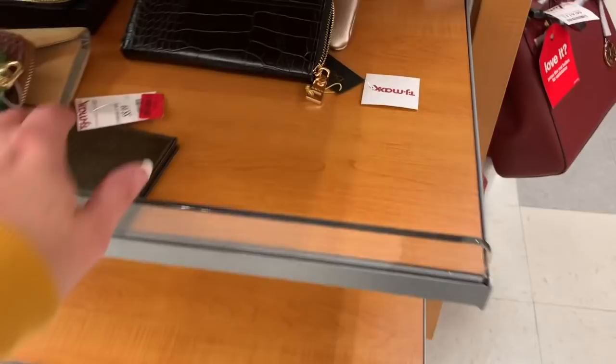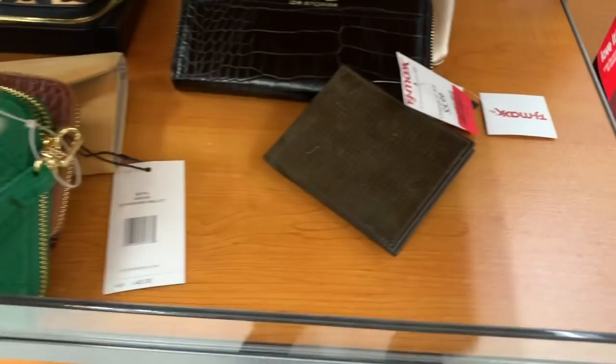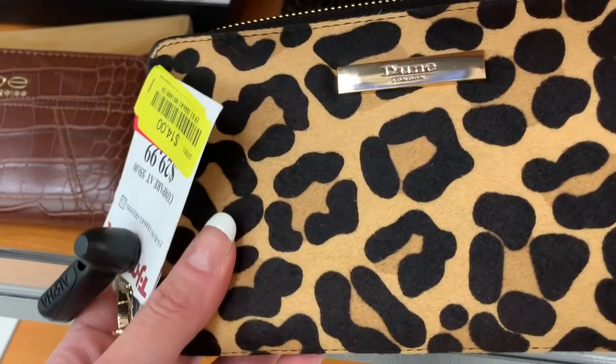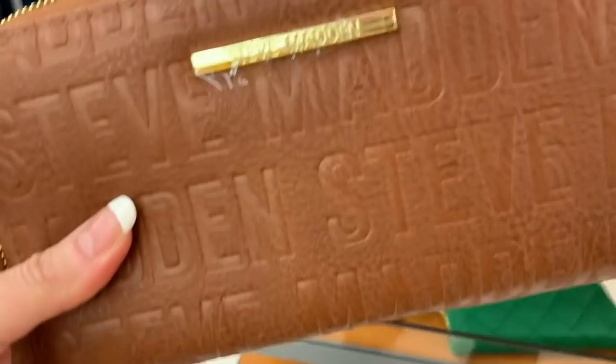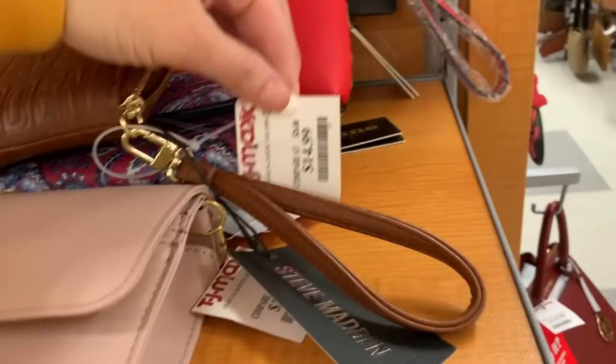I'm finding more little tags here and there — a wallet for $4.50. Steve Madden and many other Dune London wallets are on sale. The Dune London brand — they were normally $29.99 and now they're $14. A lot of the boxed wallets that were on sale at Christmas are now on clearance. This is a Steve Madden for $14.99.